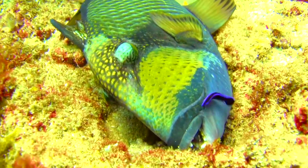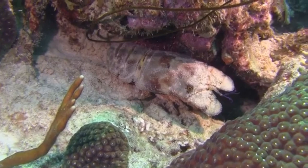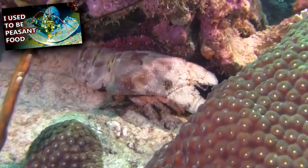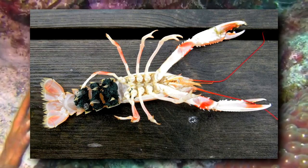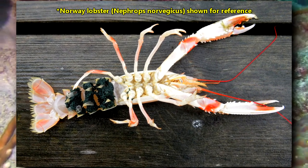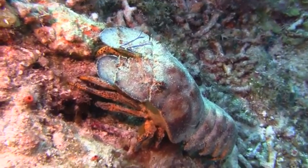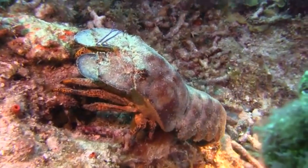Humans also eat slipper lobster, though they aren't currently considered as economically important as their true lobster relatives. Like other lobsters, slipper lobsters are slow-growing and long-lived. Females may carry ten to hundreds of thousands of fertilized eggs around on their underside for weeks at a time. The process from egg to adult may take a few months to eight years depending on the species, and there isn't much information on how long they can live.